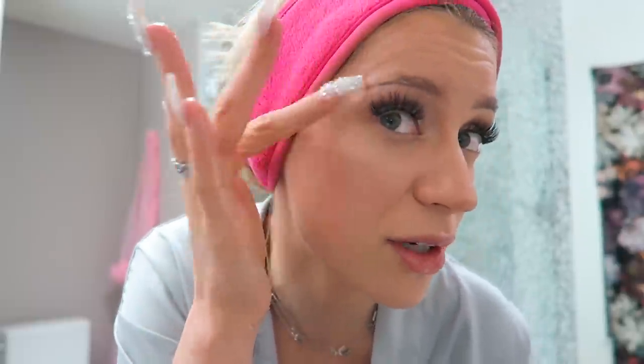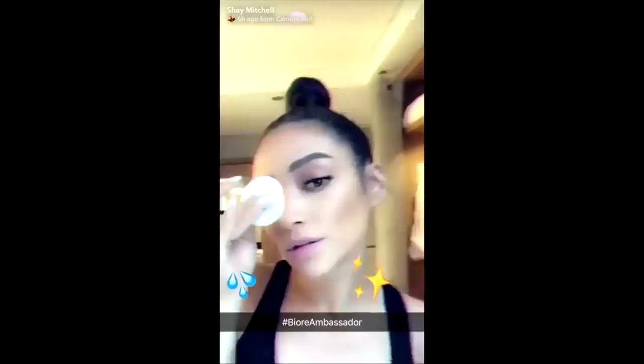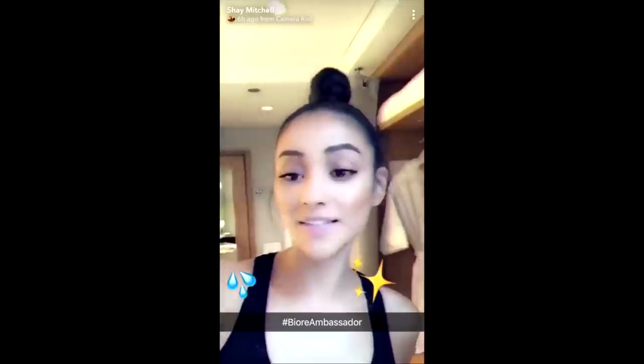First I use this Dermalogica deep cleanse oil that just melts everything off your face. I put a couple of pumps in my hands and already it's melting — watch, you see this eyebrow? In like seconds she's gone. It's not even funny. Even waterproof mascara, and it leaves my skin feeling so fresh. Literally everything is just melted off.